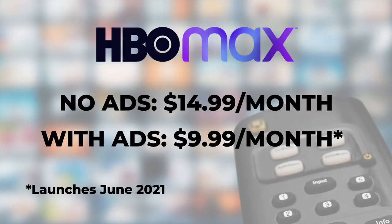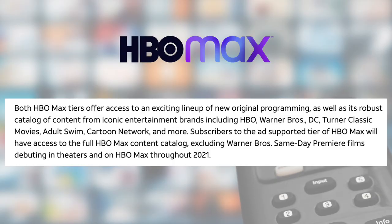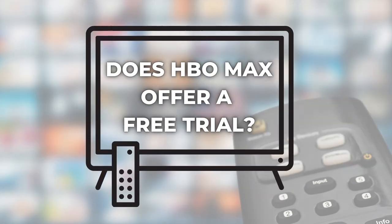A company executive said this plan will have the lightest ad load in the streaming industry. Now, aside from the price and the ads, the only difference between those two plans is that the cheaper one will not include the same-day premieres of Warner Brothers films for the rest of 2021.